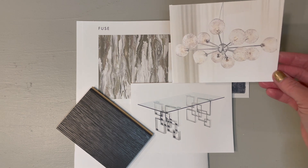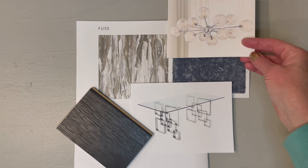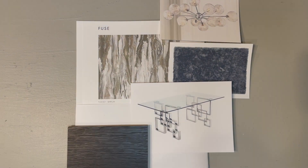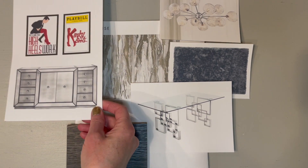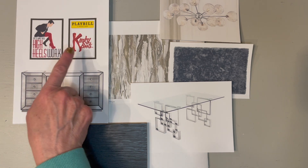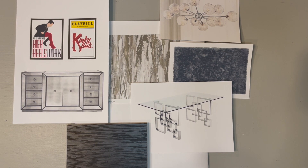This fabulous glass and chrome chandelier will service very nicely — Pacino, Euro. And now the stars of the show: the Omni-mirrored buffet from Z Gallery and two prints from Kinky Boots.